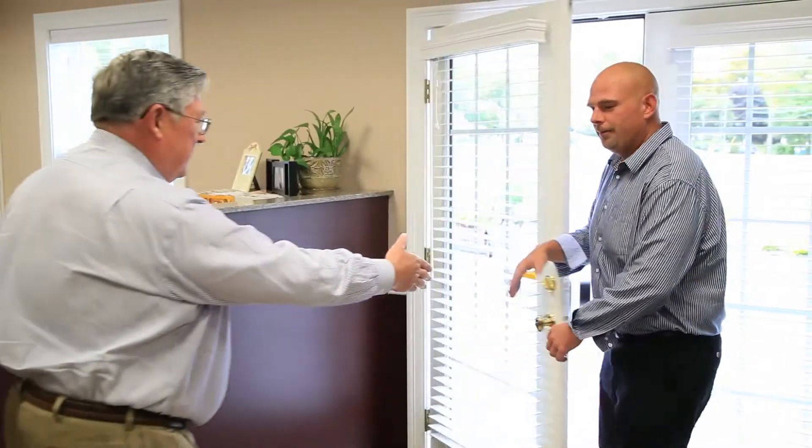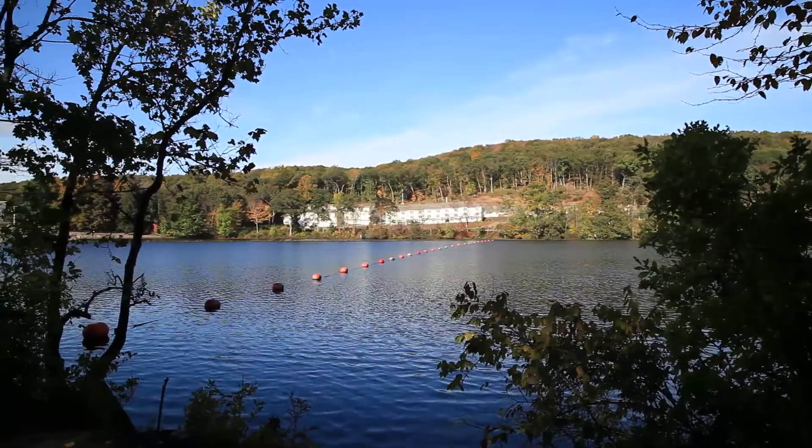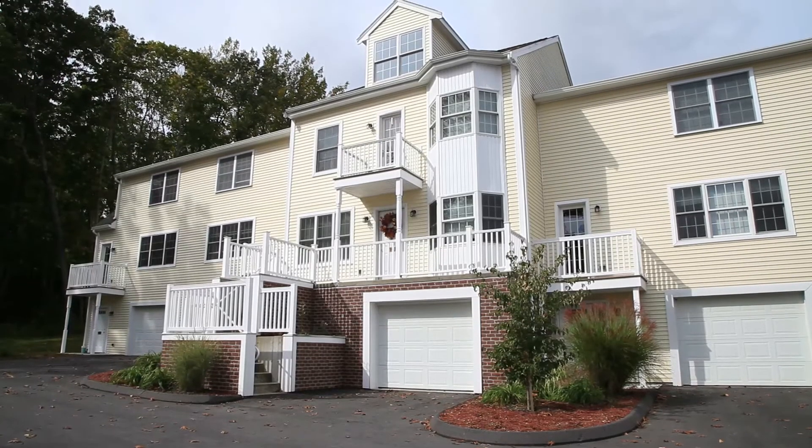Any problems or concerns you may have, you can call the office at any time, 24 hours a day, and you'll always get a response back whether it's a weekend or a holiday. They're always quick to fix any problems you may have. You get a family feel from the owners of PD Properties. It's just such a nice place to come home to at the end of the day. I really look forward to it. Some days I just don't want to leave.